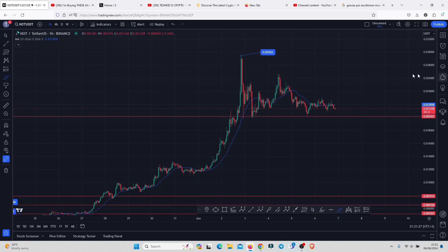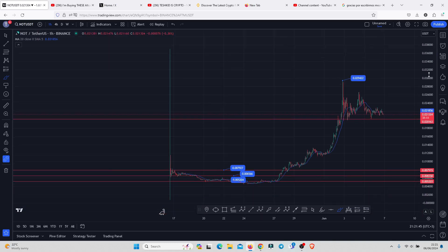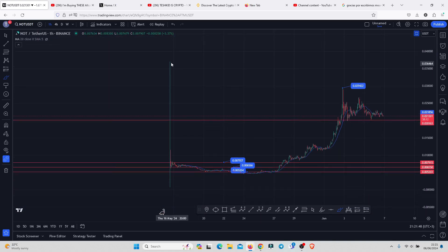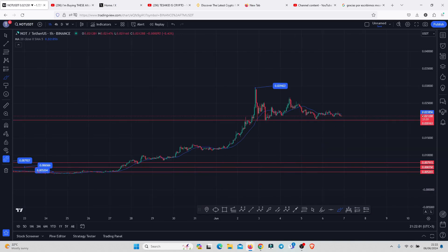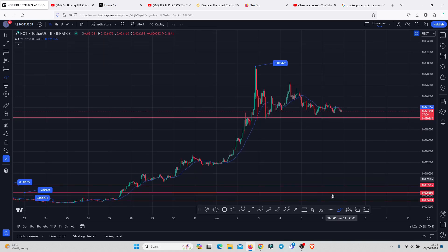That bounce can be confirmed the moment we see a break above the significant highs. Breaking above the 0.029422 would be super bullish, because there are high chances we are going to see an aggressive move taking us to the all-time highs on this chart, since there is not much resistance at the 0.037273.